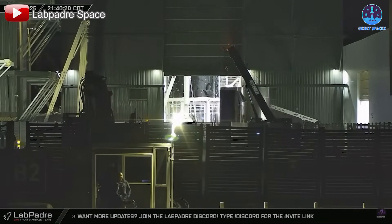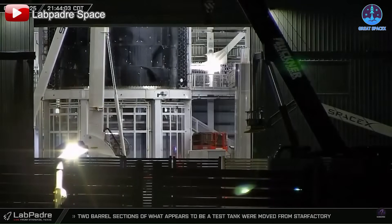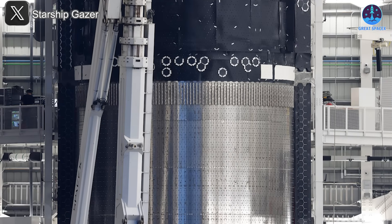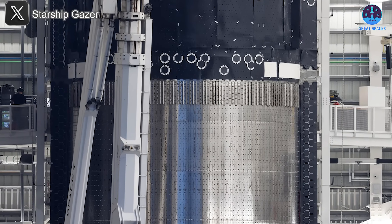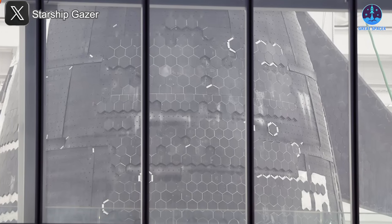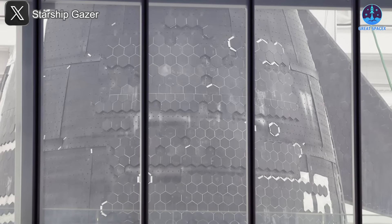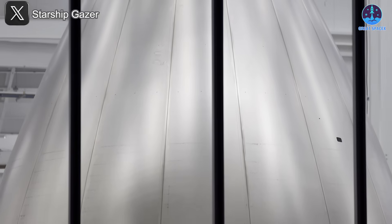Over at the production site, work on future Starship prototypes and supporting systems is also ramping up. New components are being built, assembled, and prepped for the next stages of testing and integration. While a single launch can capture headlines, it's this constant behind-the-scenes progress that truly drives SpaceX forward. Even though Flight 9 is delayed, Starbase is anything but quiet. The path to the stars is still being paved.